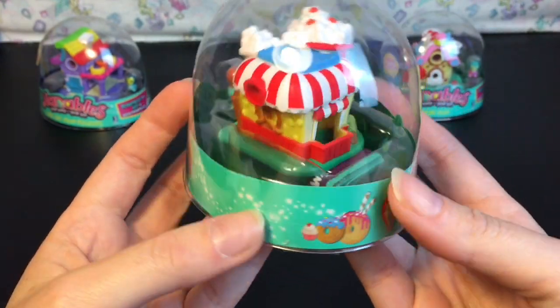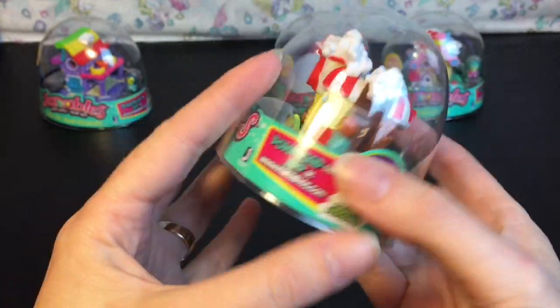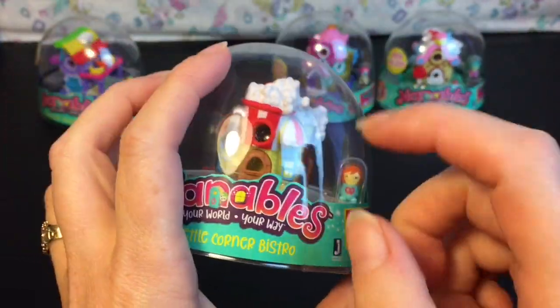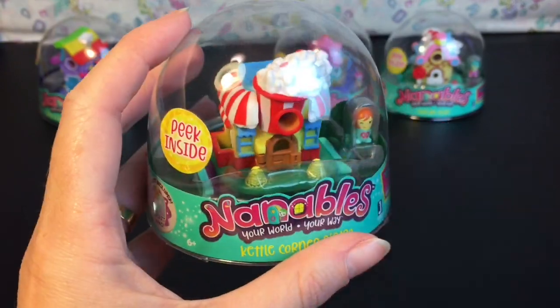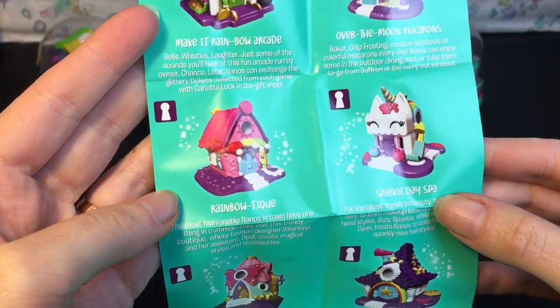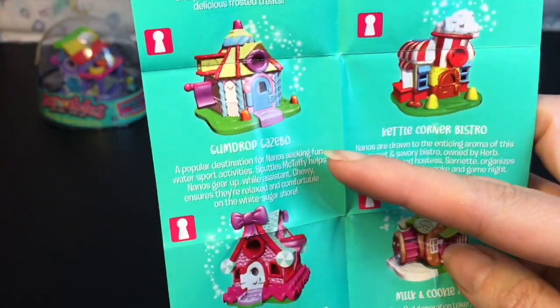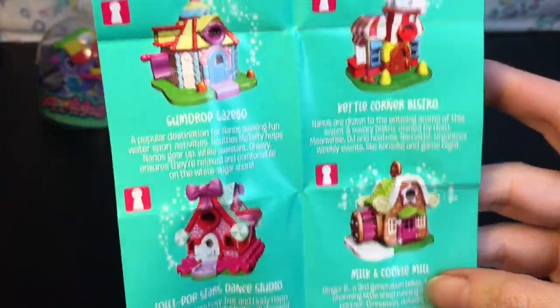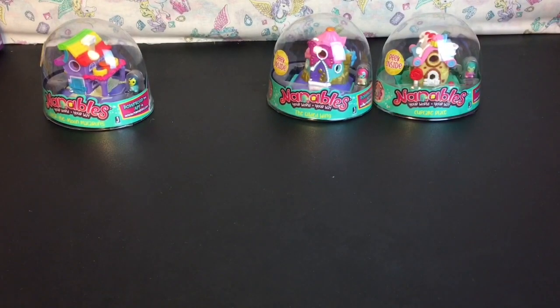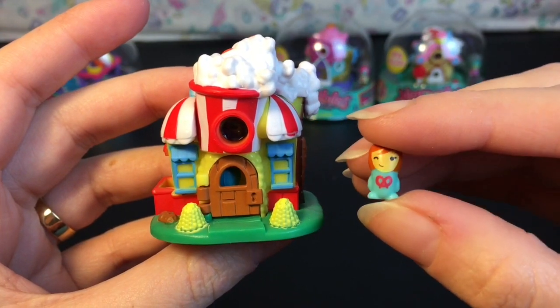First up I want to start with the Kettle Corn Bistro, which is adorable. I love the popcorn shape — there's even a pretzel on the back. You get one visible Nanable figure and one hidden inside. Here's a look at the checklist: there are 12 total, so I'm still missing the Rainbow Teak and the Gumdrop Gazebo. I'm assuming they're wave 2 ones, which means there are two remaining out there somewhere.